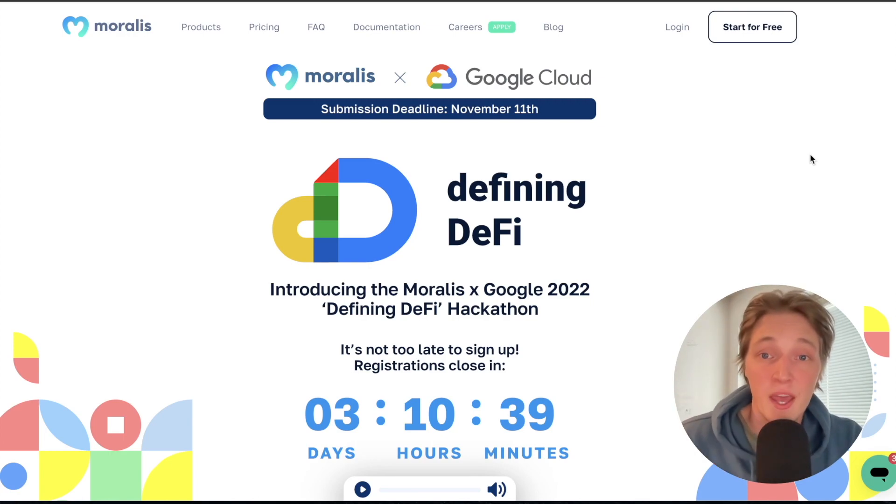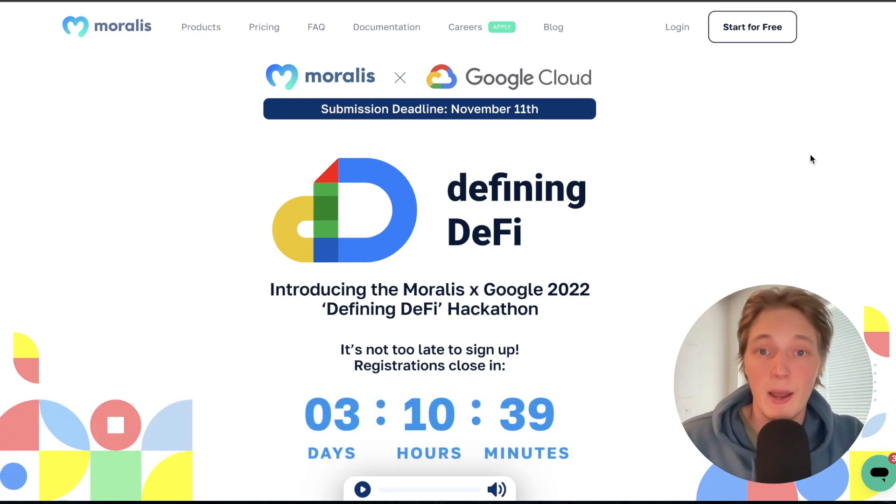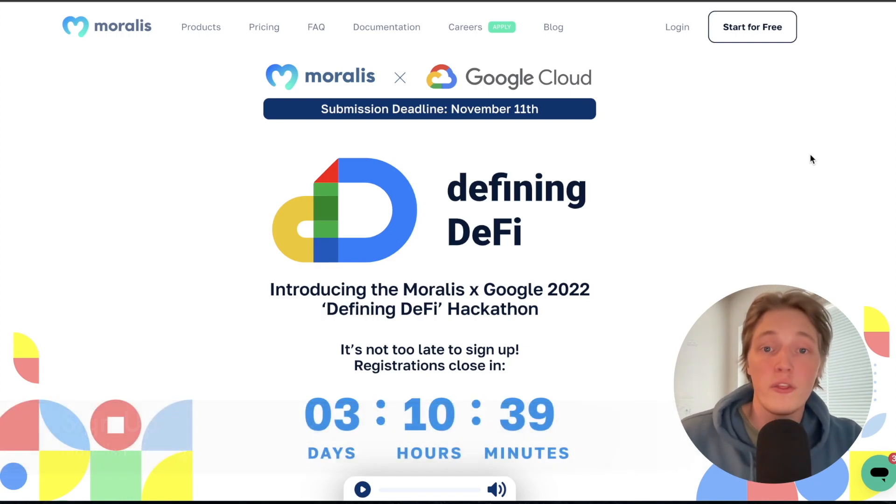You still have time to sign up — signups close on October 14th, so by the time this video goes out, you still have about three days. Head over to moralis.io/google-hackathon, or click the link in the description of this video if you want to sign up from there. Now let's look at what this hackathon is about.